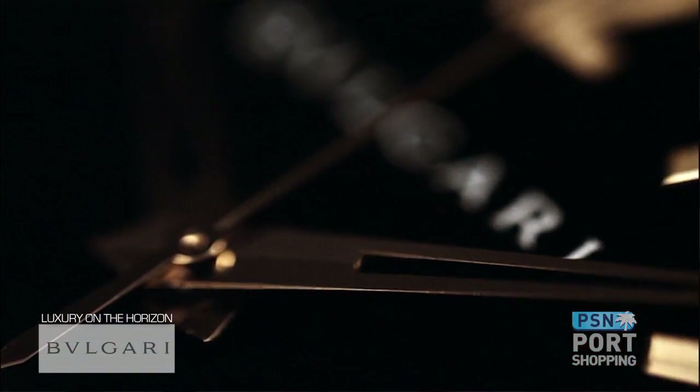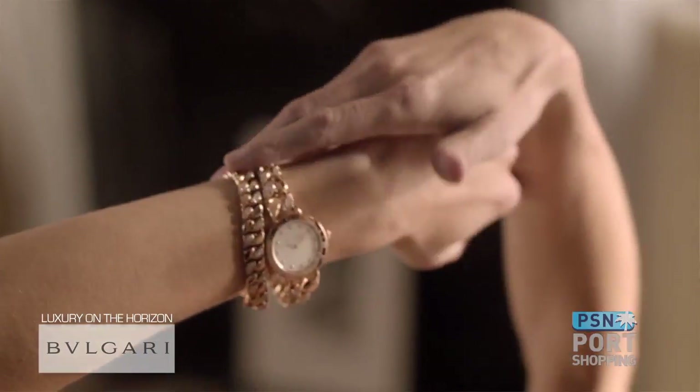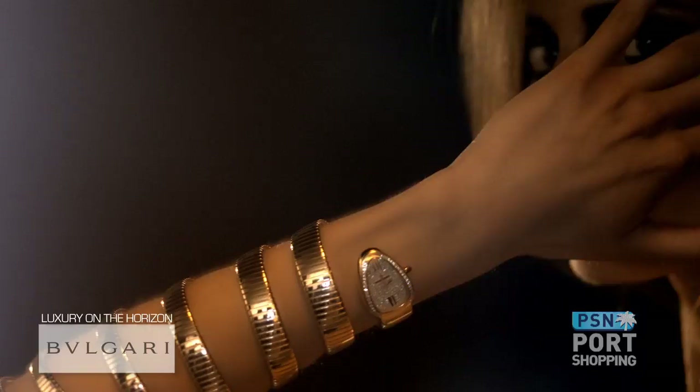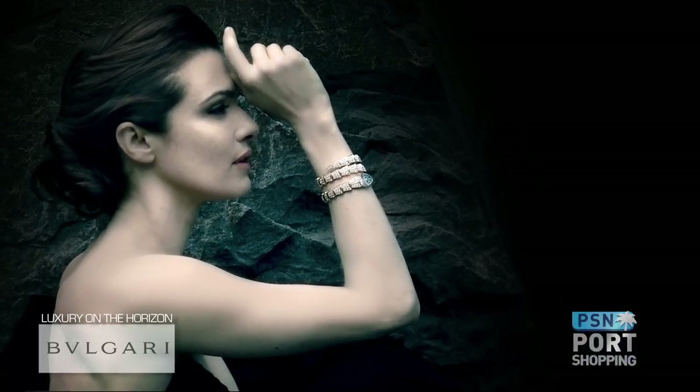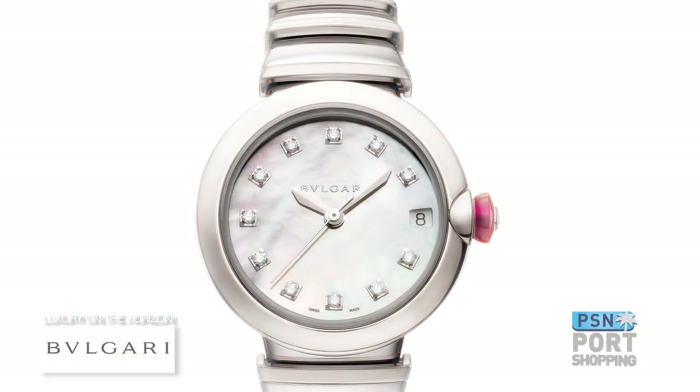Bulgari has been in the watchmaking industry since the early 20th century, and one of their most striking designs is the Serpenti collection, made famous by Elizabeth Taylor. Liz made the Bulgari Serpenti watch famous when she wore it during the filming of Cleopatra, marking the start of her love affair with Bulgari. Richard Burton even joked that the only word Taylor knew in Italian was Bulgari. The Serpenti collection features the head of the serpent as the watch face with the band as its body curling around the wrist. Bulgari has also added an exciting new watch — the Lucia, meaning light in Italian — which echoes the design of mankind's first method of timekeeping, the sundial.